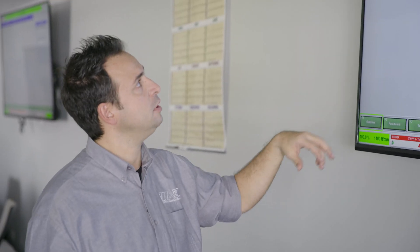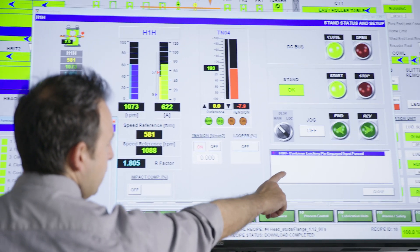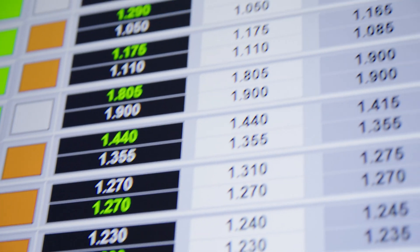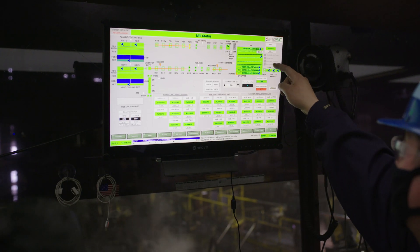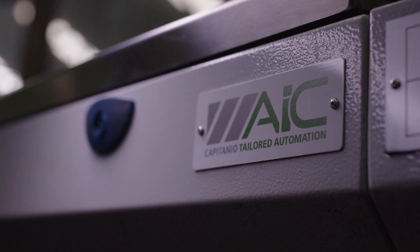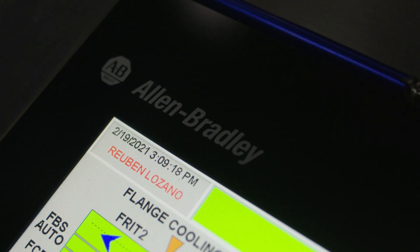The new system has the ability to let every single PC on the network — every single device — see what's going on in the mill. The old system was obsolete; they were not able to find spare parts on the market anymore. With the new system, the new Allen Bradley technology we put in, it's all state-of-the-art, and the system has potentially no limits in expansion for the future.